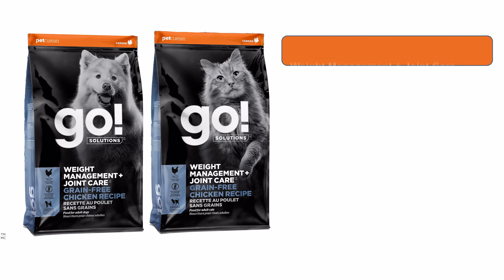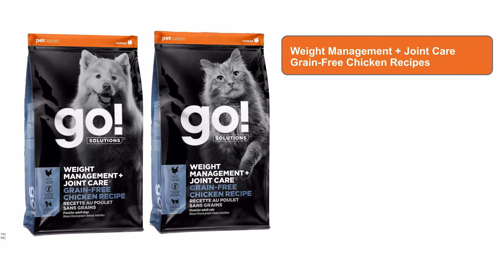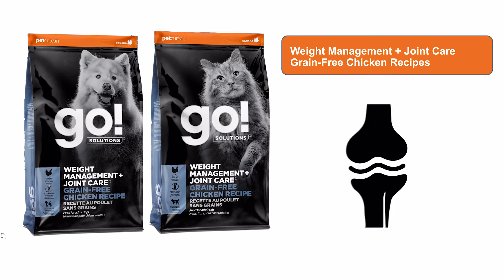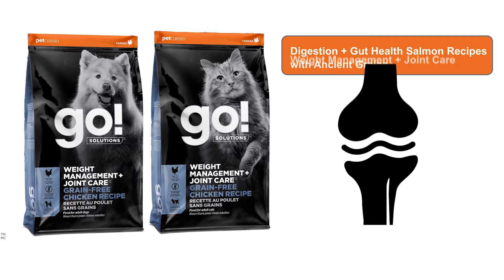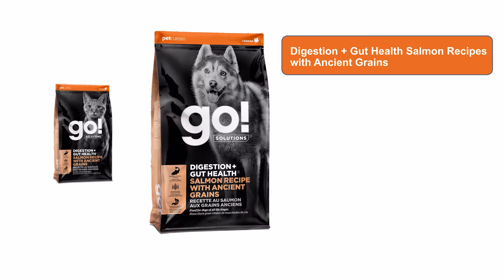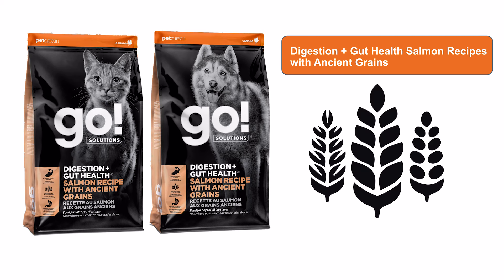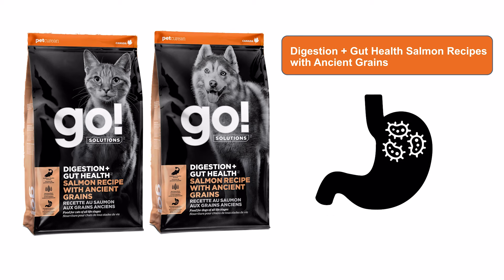Go Solutions Weight Management and Joint Care Grain-Free Chicken Recipes offer controlled fat solutions to support a healthy weight in dogs and cats, with functional ingredients for healthy joint support. Go Solutions Digestion and Gut Health Salmon Recipes with Ancient Grains offer fiber-rich solutions to support good digestion, with a specialized blend of pre and probiotics to maintain a healthy gut.